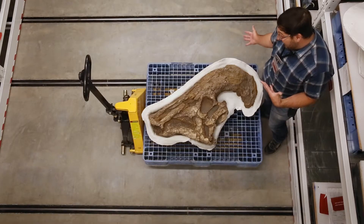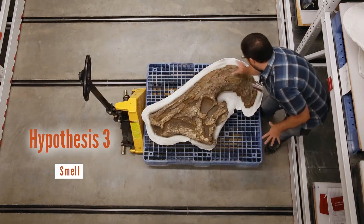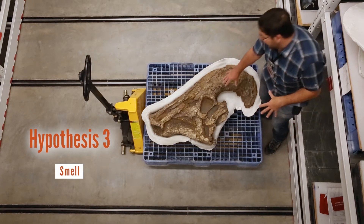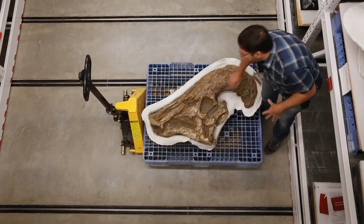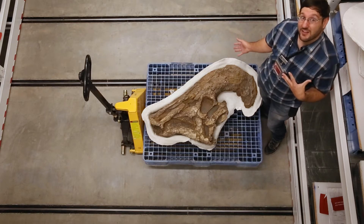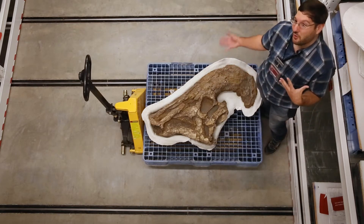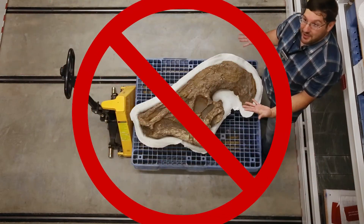Another hypothesis that has been on the outskirts is that this whole nose system was used for smell. Again, we look at those same brain scans and where the nasal bulb would be, and that suggests smell wasn't a big deal for this dinosaur. So dedicating this whole structure to the sense of smell is probably not a good hypothesis.